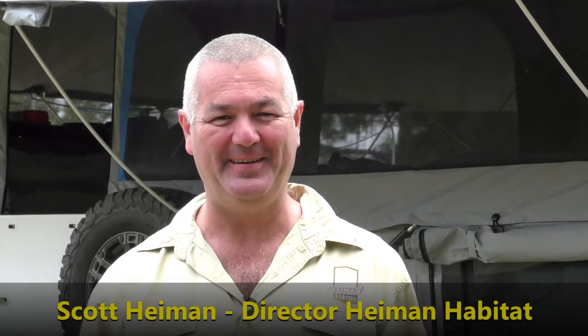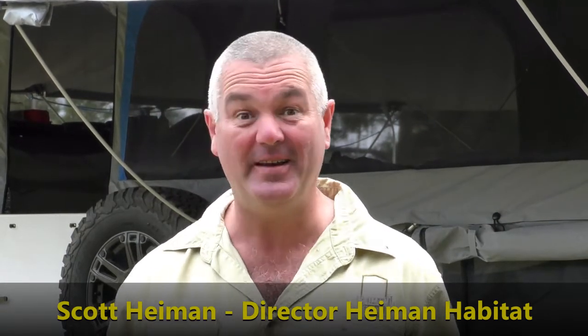G'day team, welcome back to Hyman Habitat. We're on the banks of the mighty Dewa River doing a little fishing and checking out some gear.